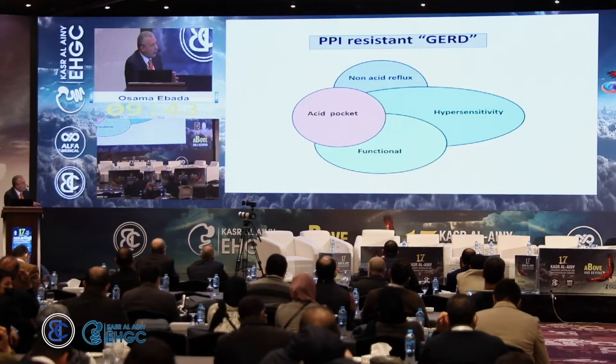We left off with PPI-resistant GERD. We have four possibilities: acid pocket, non-acid reflux, overestimation of non-acid reflux, and hypersensitivity and functional heartburn. These are the four categories for PPI-resistant GERD.